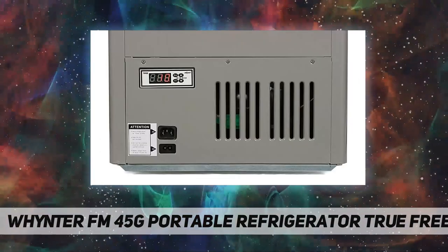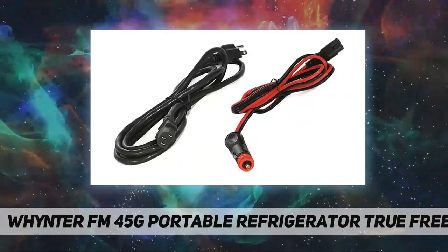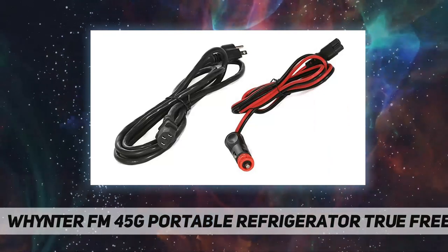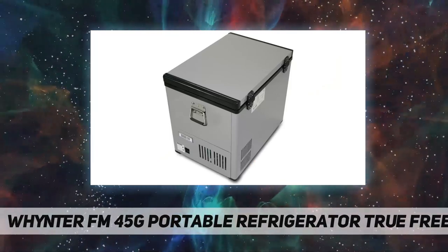Stainless steel side handles. Car, RV, and home use. Operates as a refrigerator or freezer. Works with 12/24V DC and 110V AC power. The unit can be plugged in with both AC power and DC power at the same time; if both are plugged in simultaneously, the unit will primarily operate on AC.